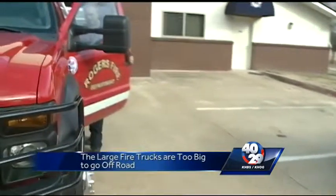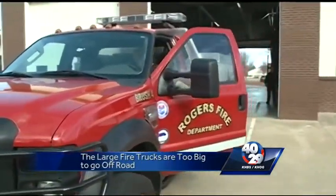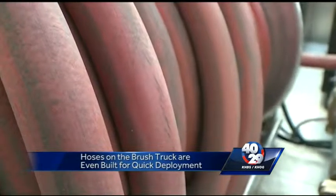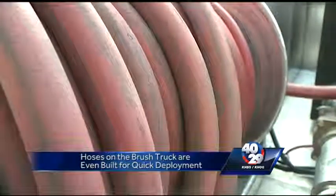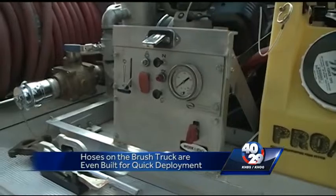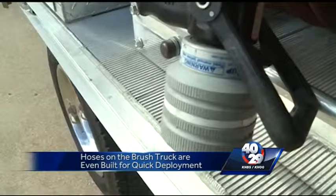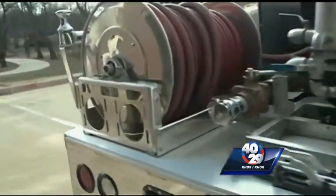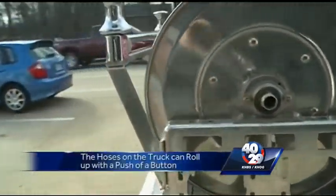So who is qualified to operate a truck that moves at such a fast pace? Meet Allen — he usually rides in the backseat of the larger engines, except when the brush truck is deployed. He tells us even the hoses are built for quick deployment: 'These hoses right here, one on each side, they're quick to pull off, they unroll, and then when we get a fire put out in a certain area, we can roll them back up with just the push of a button real quick and move on to wherever else the fire is.'